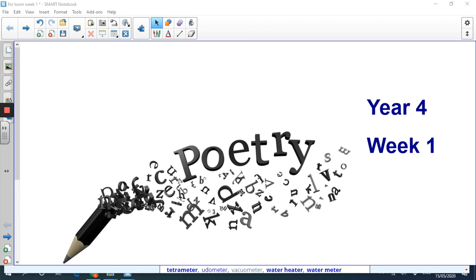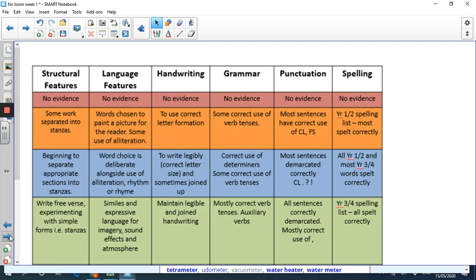Here we are once again - poetry week one for year four. I hope you enjoyed reading the poems we gave you; we tried to give something for everybody. Just going to let you have a look at the grid: handwriting, grammar, punctuation and spelling - as always. You'll be able to be a little bit more loose with the punctuation in poetry writing, but spelling has to be good, as does handwriting.